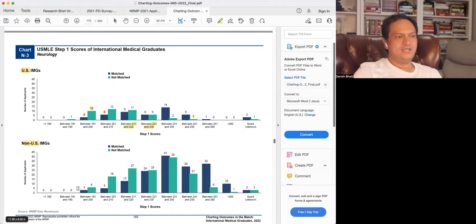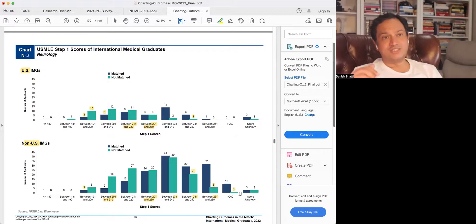For non-US citizen IMGs: there are still three people matching at 191-200 — actually a one-in-two chance at that range, better than US citizens. But the odds become much poorer at 201-210 and remain below 50% in the 210s. Odds hit 50% around scores in the 220s. Most applicants scored in the 230s, where the average was 235. However, there are still many unmatched at high scores: 21 people didn't match in the 240s, six in the 250s, and one with a score above 260 still did not match despite an extremely high score — there must be other factors at play.